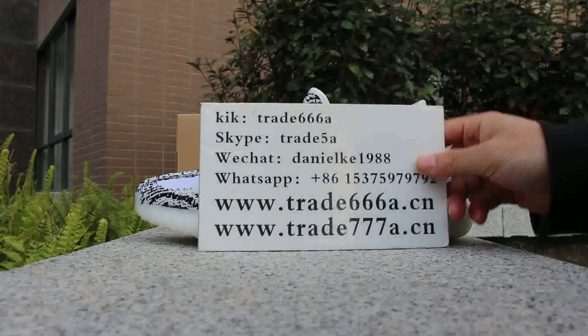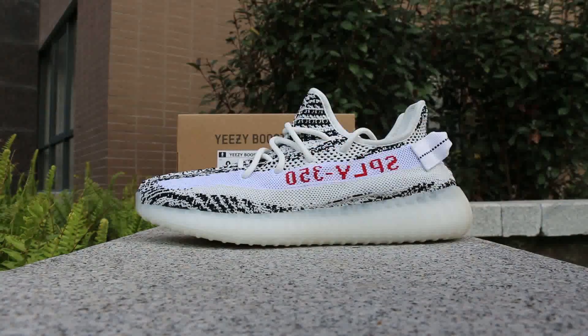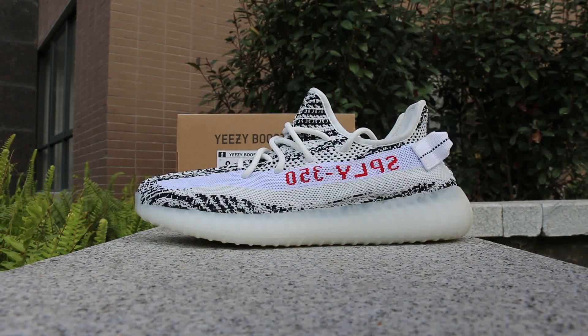What's up YouTube, this is Daniel from Trader 6668.cn. Please add my key Skype, WeChat, or WhatsApp — I will put my ID in the description and you guys can add me so we can talk about orders. Today I'm doing a video for the Yeezy Boost 350 V2 Zebra.